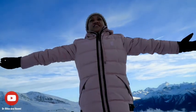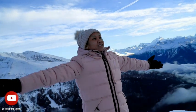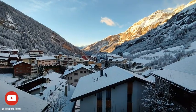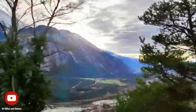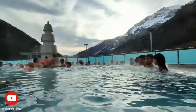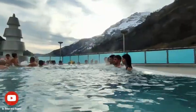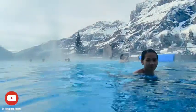Welcome to the hidden gem of Lukerbad, a charming village tucked away in the Swiss Alps. During our visit we were able to immerse ourselves in a world of natural beauty and rich history as we explored the streets lined with traditional wooden houses and chalets. Lukerbad boasts over 50 thermal springs and a history dating back to the Roman-era bathhouses of the 2nd century AD.